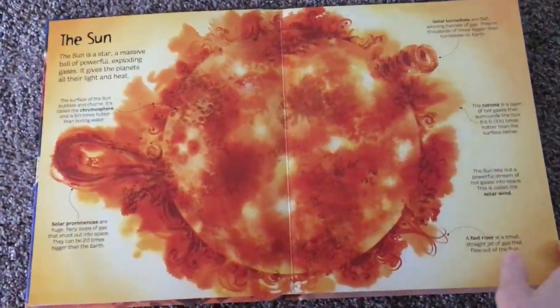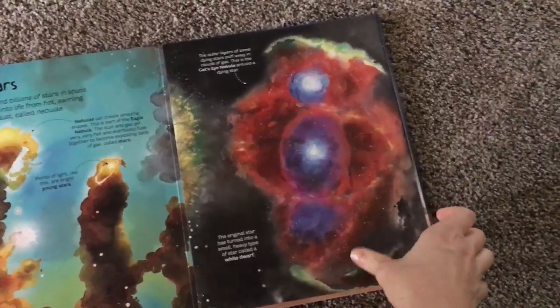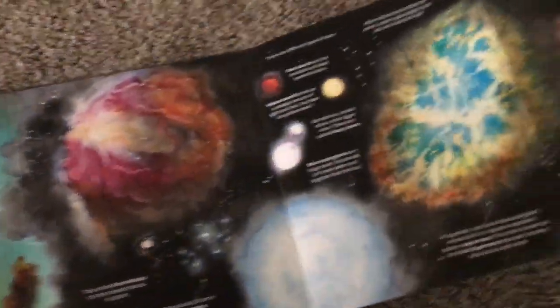Just check out the big books series for more. They're beautiful pages and illustrations, and I believe Hannah has the stars and planets one as well. So that's kind of a peek inside that.